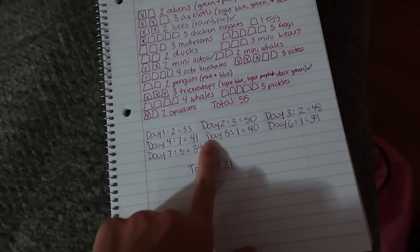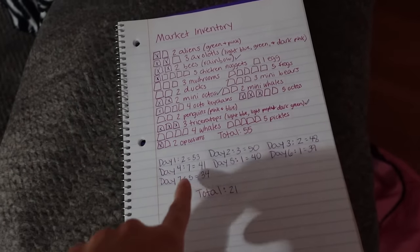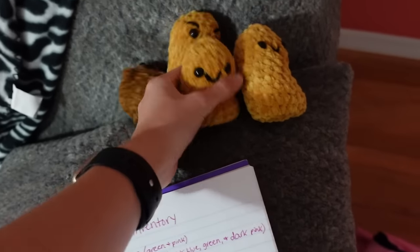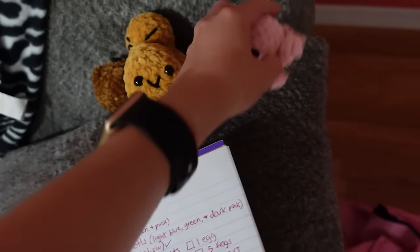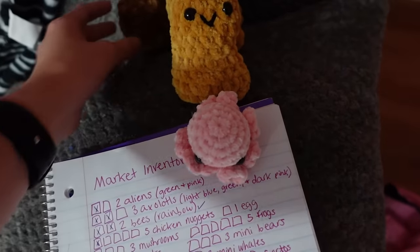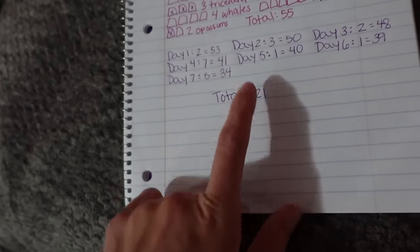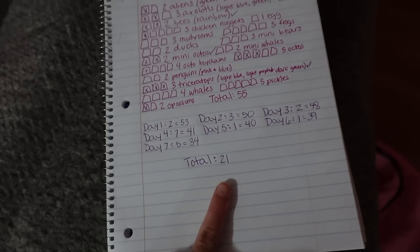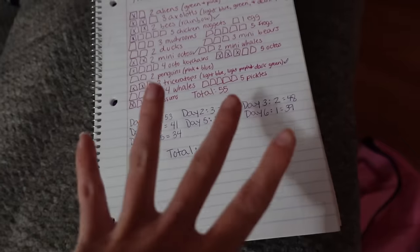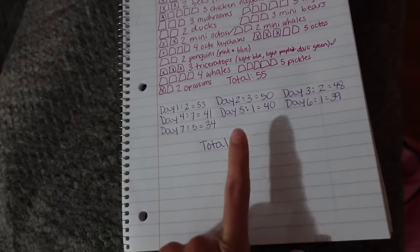Here I am with another update. Like I mentioned, I picked up my boyfriend from the airport and spent a day at his house. I was able to get five items done while I was there — three chicken nuggets, one keychain octo, and one little bear. That now brings my total down to 34. So in a week I did 21 items, which is definitely not as much as I was hoping, but I still feel like that's a pretty good amount since I was also doing editing and computer work business-wise.